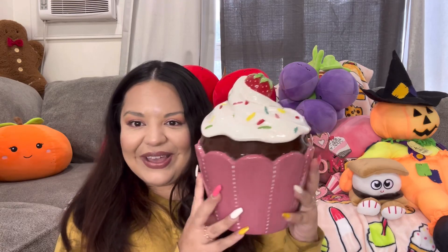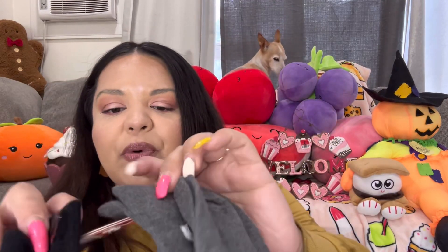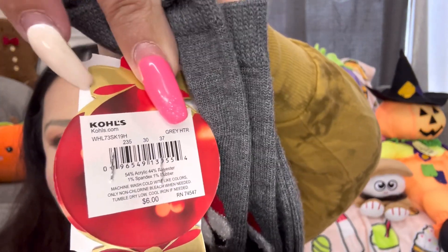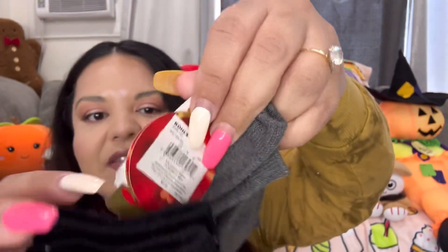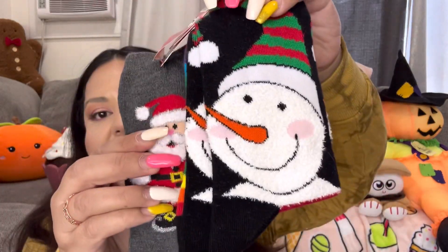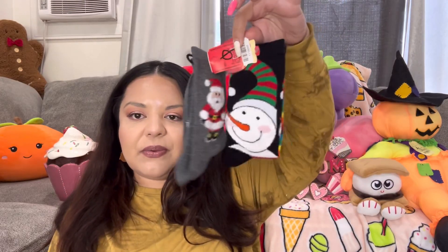I also picked up this pair of socks — it's a two-set, brand new with the tags on. They also came from Kohl's, six dollars each original price, and I only paid 99 cents for both! It comes with a cute Santa one and a Frosty one. I picked them up maybe to take to El Salvador and give away.